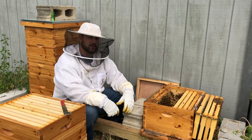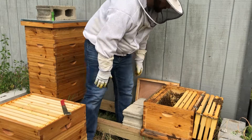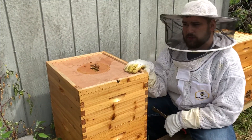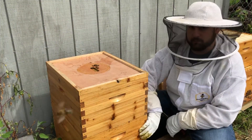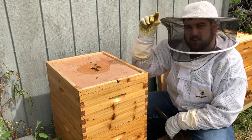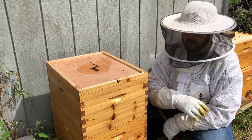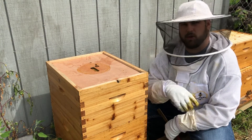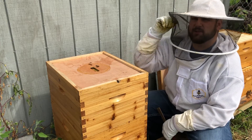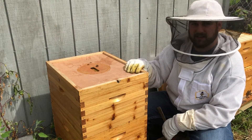In this back hive here, they're really going strong down below and starting to build some comb up top. We're just going to get in, take a quick look, see if we see any queen cells in this one. I may try to steal a frame of eggs again — steal some eggs, maybe some day-old larvae — put it in this hive. We'll also see if there are any queen cells we can steal and put in the front hive as well. We'll dive in, see how the top box is looking, and take it from there.